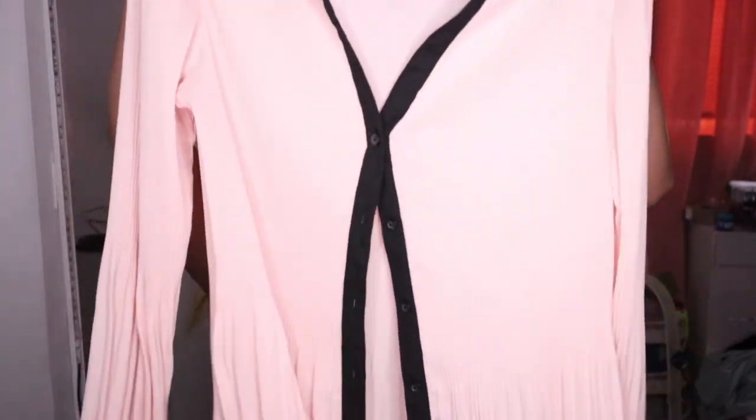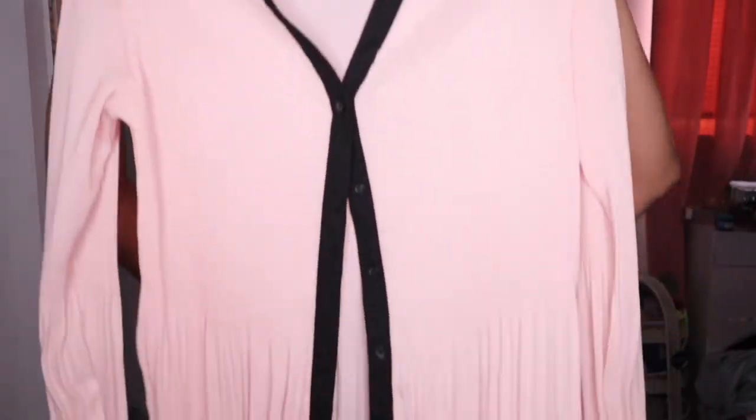I ended up getting this top — I thought it was nice for work, kind of casually dressing up, or just to wear out. It's very flowy and I like the fact that it has a little detail — I don't even know what it's called — but yeah.